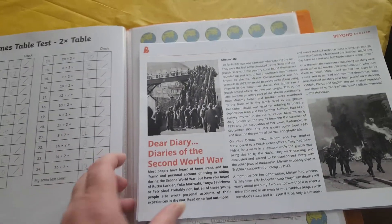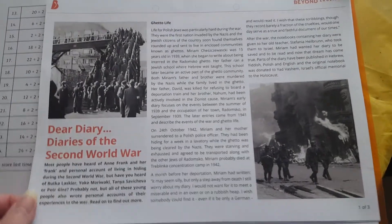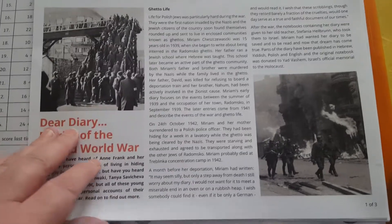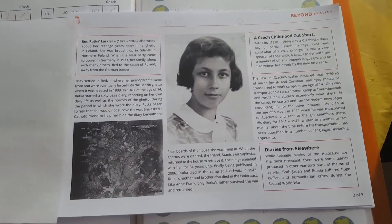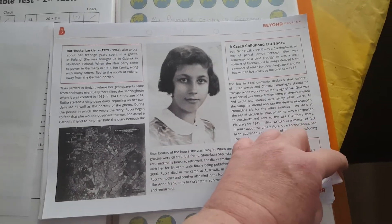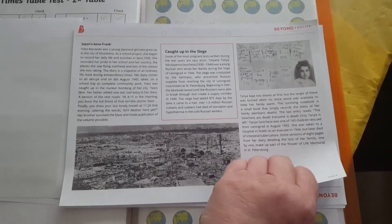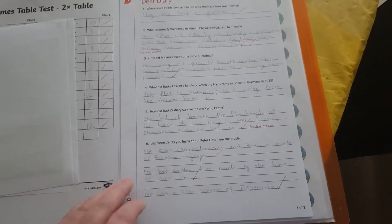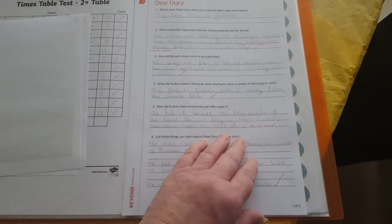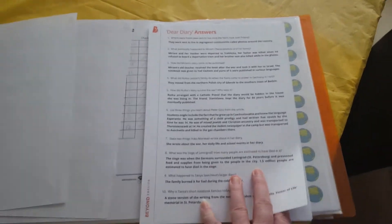She did all of them with no problems, which I knew she wouldn't have. Then for English and history combined - it's comprehension but with historical content - we downloaded some Dear Diaries, diaries of the Second World War, so we've got comprehension sheets. I thought these were really good because Sian is interested in war. There are three pages of comprehension that she reads through, and then it goes on to Dear Diary questions to do with what she's just read. She's done all of them.